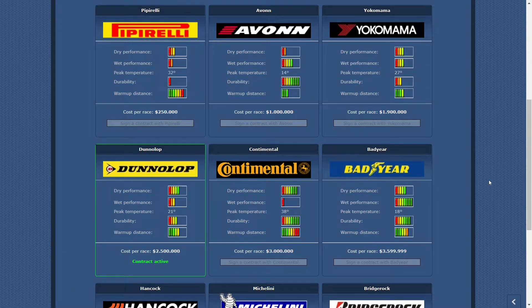The Continental tire is a perfect tire to buy your retention with in either Pro or Master. But for Pro there are also other options that are slightly cheaper, just like the Avon tire.